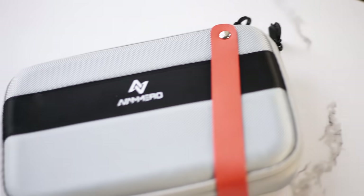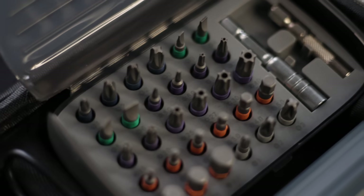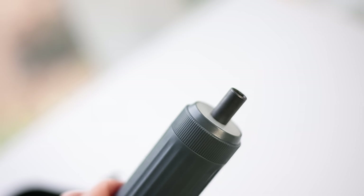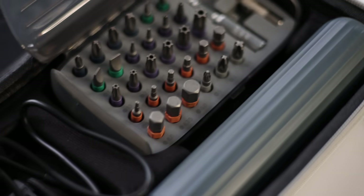Speaking of being strong and independent, this right here is something everyone needs in their household — it's an electric screwdriver with all the attachments. Could not be easier to use, and my favorite part is that as you're using it, it lights up so you can see what you're doing. I use this multiple times a week. Very affordable — I want to say it's around $30 — and so much more usable and compact than a big power drill.